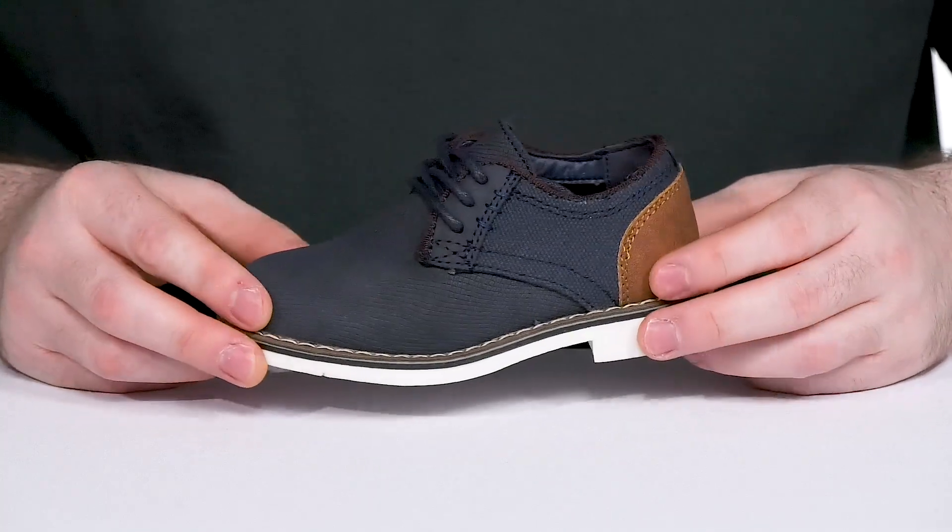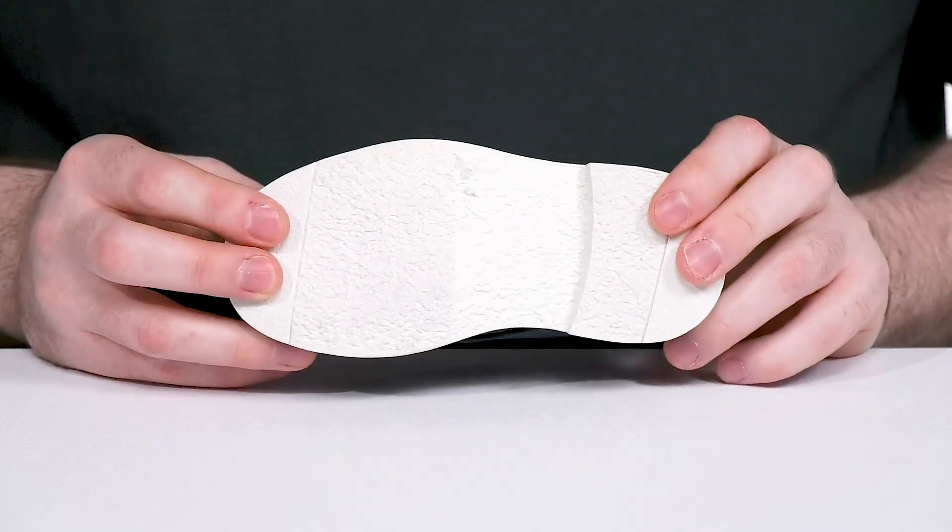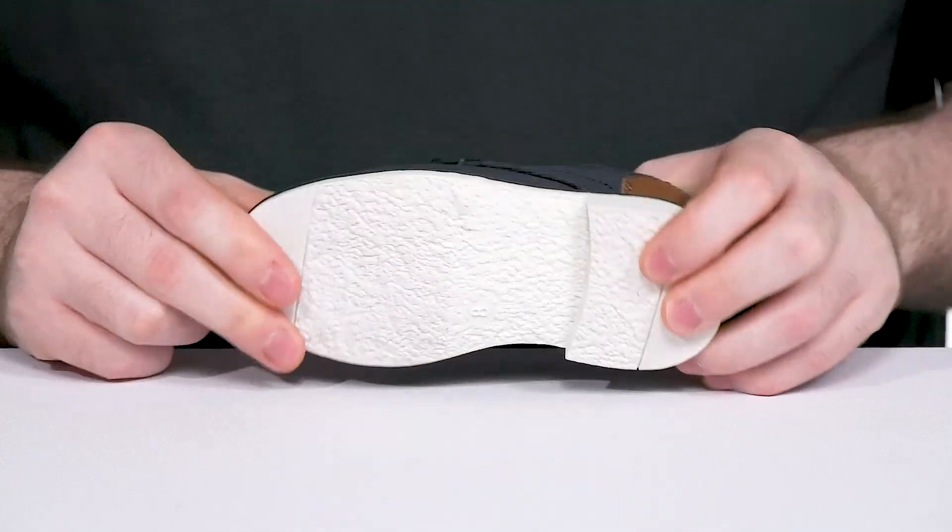Underneath it has that great welts-ish look for added durability, and its outsole is made with strong rubber giving it grip and a bit of flex throughout.